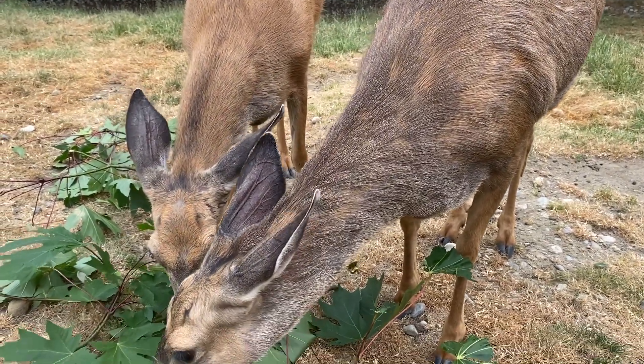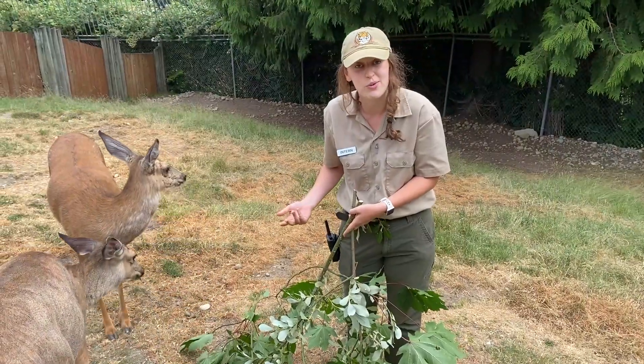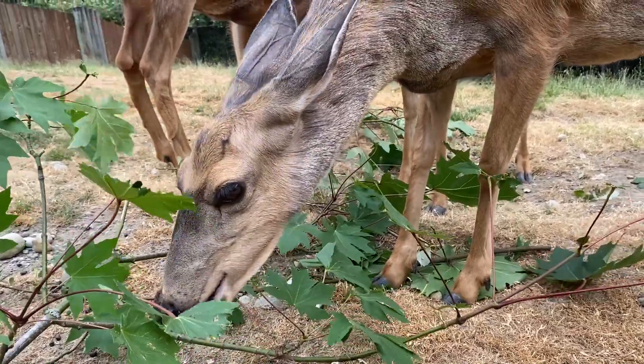Mule deer are known for their large ears. They actually have the largest ears of all deer species in the world, and they can constantly swivel them around to scan their surroundings for predators to keep them safe.